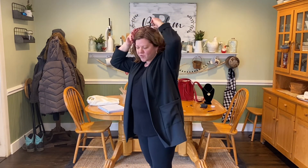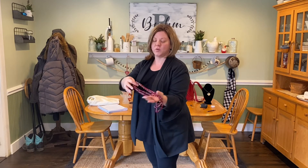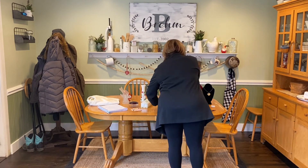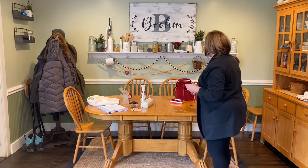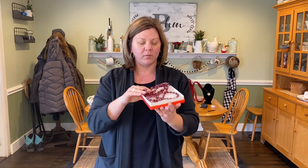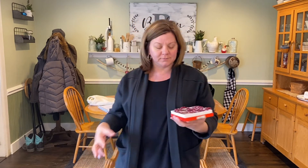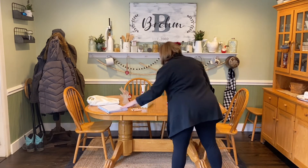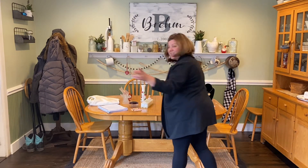Gorgeous necklace — absolutely love it. We'll do $18. I think this would be awesome for Valentine's Day; you can even use it for Christmas — a very versatile piece. You could put this on with a light colored shirt, pink colored shirt, black, or like I have on, green. So that would be $18.